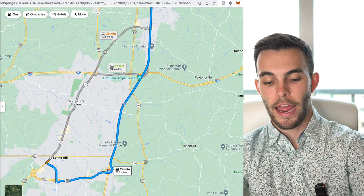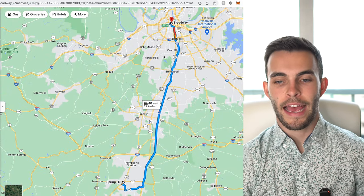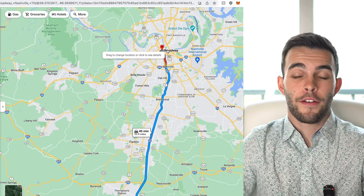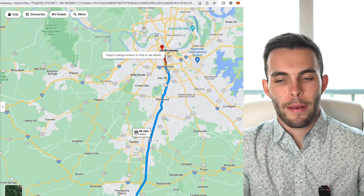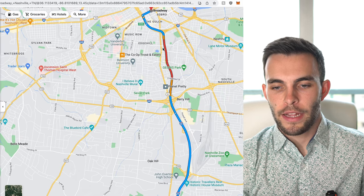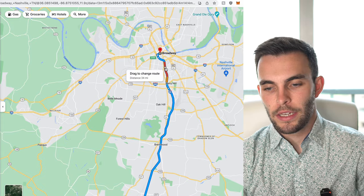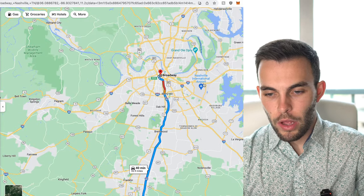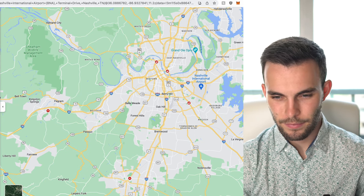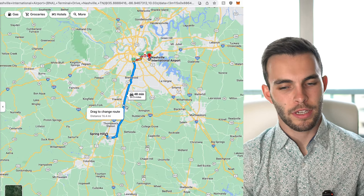Going straight to downtown Nashville, all the way to Broadway, is exactly 40 minutes with normal traffic — not rush hour. During rush hour you're looking at around an hour. To the airport, it's 48 minutes — under an hour, which is not too bad depending on when you leave.